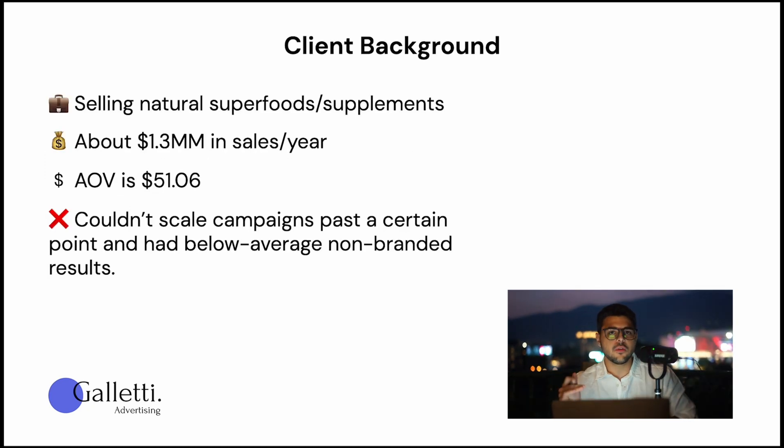Client background: they sell natural superfoods and supplements. They are a very niche brand with a very specific product. They are doing about $1.3 million in sales per year, with an AOV of about $51. Their main challenge was that they couldn't scale campaigns past a certain point and had below average non-branded results. They managed to do really well with branded results, however non-branded — the most important part of a Google Ads strategy — was not producing good results. So that was our main focus from day one.